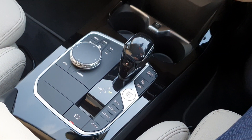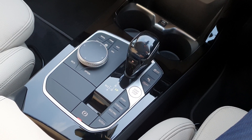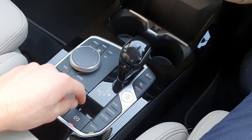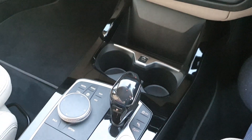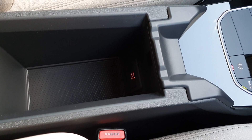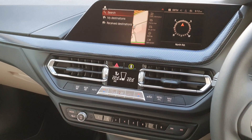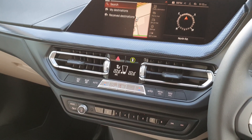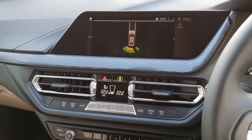You have the BMW keyless push button start ignition, a sports mode, comfort, and an eco pro mode. You have the auto hold, the electric e-brake, automatic transmission, a USB charging point, cup holders, another charging point and two more in the rear. You have air conditioning, the DAB tuner radio, and the front and rear parking sensors.